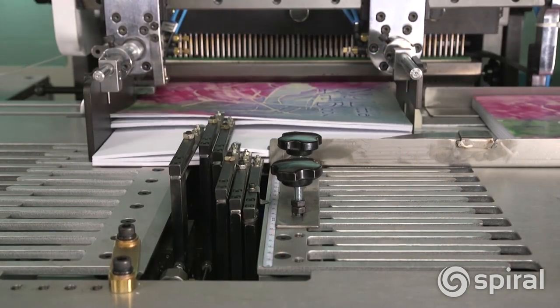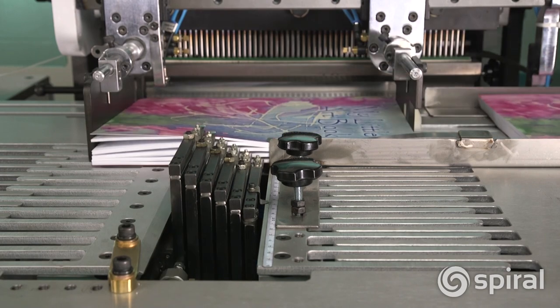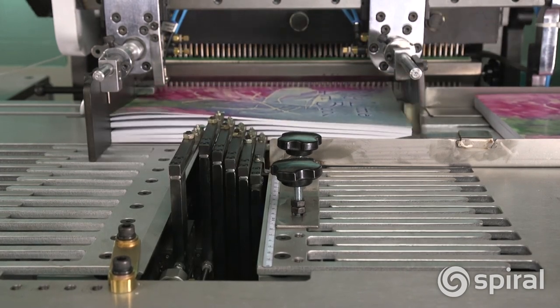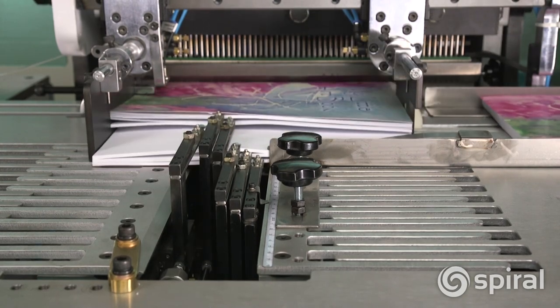Offering production speeds of up to 1,000 documents per hour, the CB40PB coil punch and bind system will punch and bind books up to 5/8 inches or 15 millimeters thick.